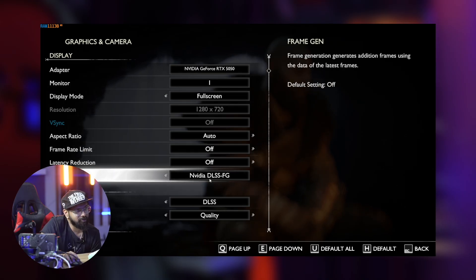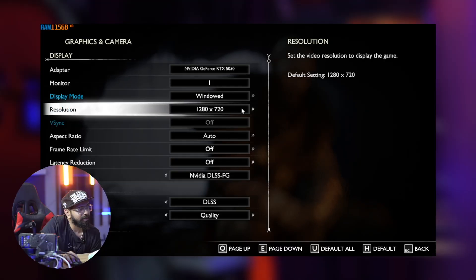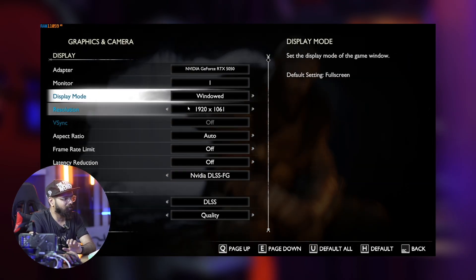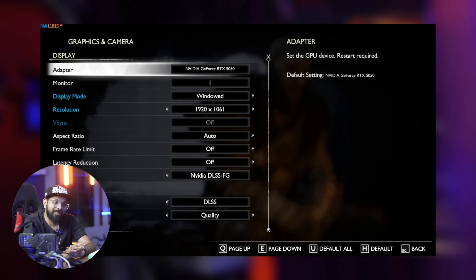We're going to use DLSS frame generation. The game is running at 720p internal rendered but output at 1080p on the full screen. We're going to use 1080p ultra settings with DLSS 4 and frame generation — the main advantage of 50 series cards — to see the FPS improvement and performance advantage.